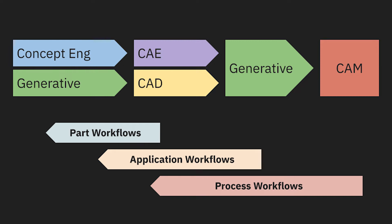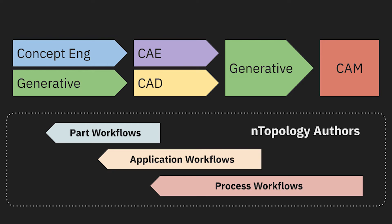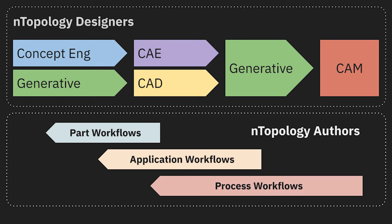Therefore, we generally find two main types of users of Entopology. Entopology authors are experts who embed this knowledge into usable workflows, and Entopology designers then leverage these workflows along with their own expertise and ideas to produce new innovative designs. To summarize: authors are creating a new kind of value, which then empowers designers to create new kinds of parts.